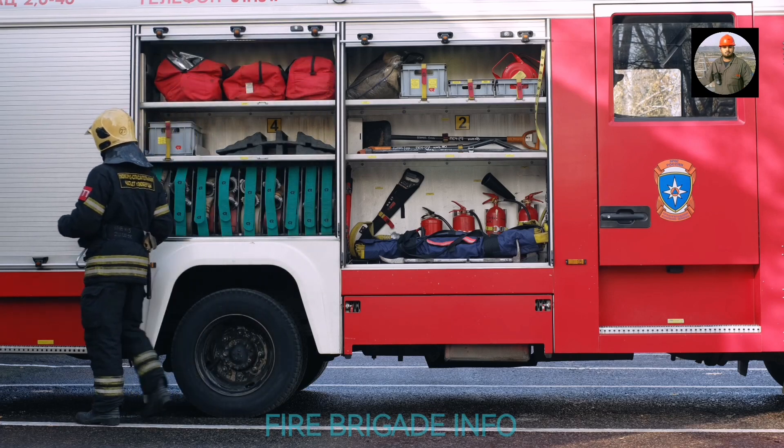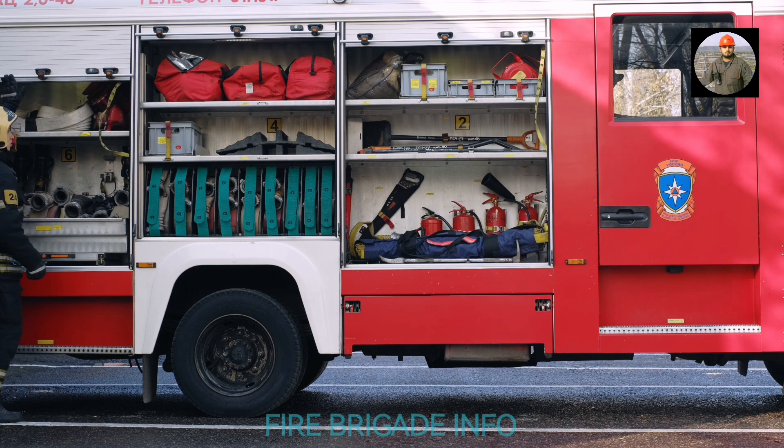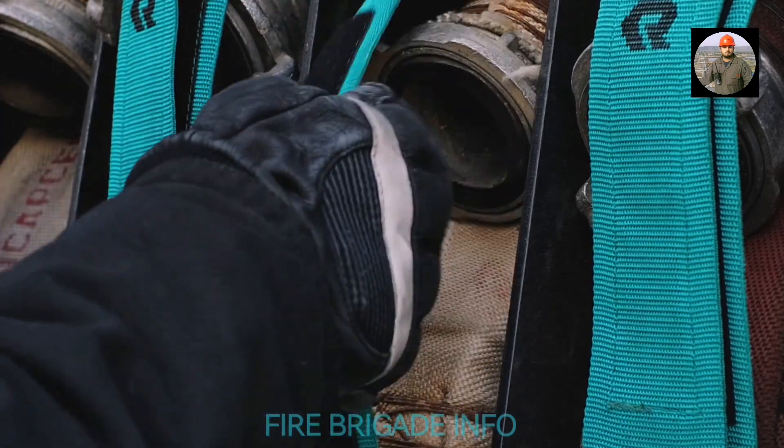Fire trucks are the ultimate symbols of safety and protection. Ensuring that a fire truck and all its components are working as they should is what ultimately saves lives.